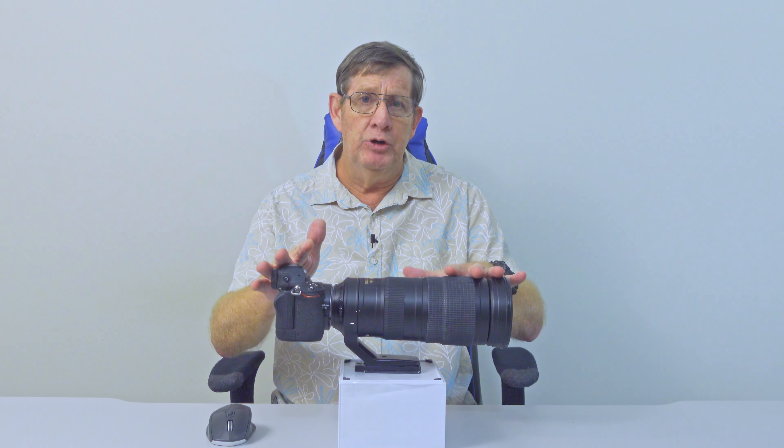Thanks for joining me today. There is so much advice that you can find on social media that relates to photography, especially wildlife and bird photography. You'll always get two versions of the same subject. For me, that subject is a teleconverter for wildlife photography, especially bird photography. For more than a year I've been looking at buying a Nikon 1.4 teleconverter.